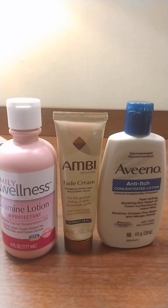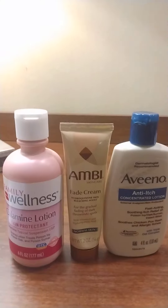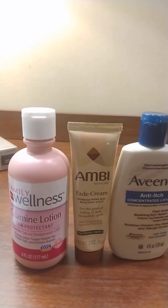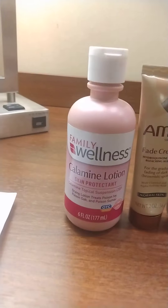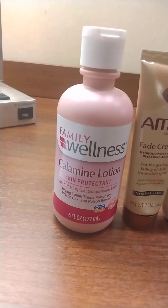Last summer was the worst for me. I had a heat rash, which I get every year, but I also had poison ivy. It was my first time having poison ivy since I was a kid, and I had to use the good old calamine lotion — right here — for my poison ivy.